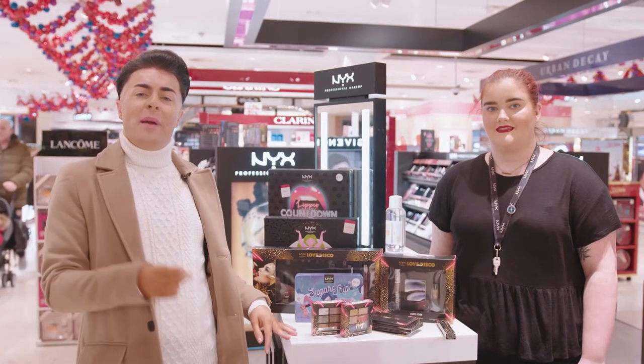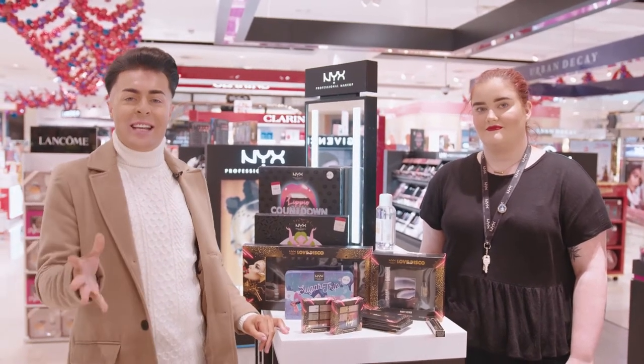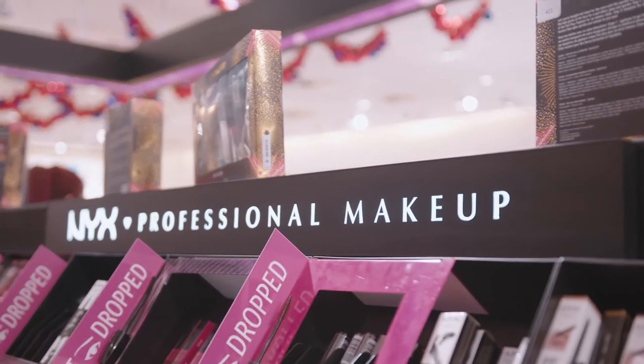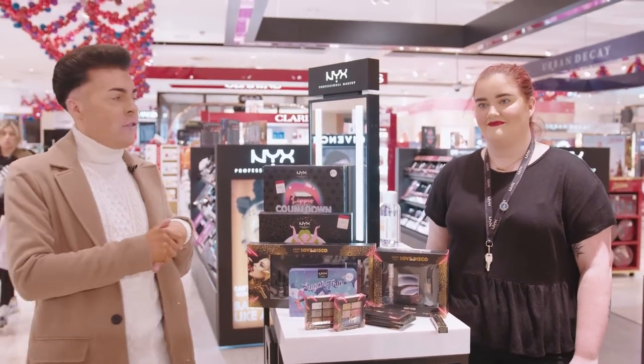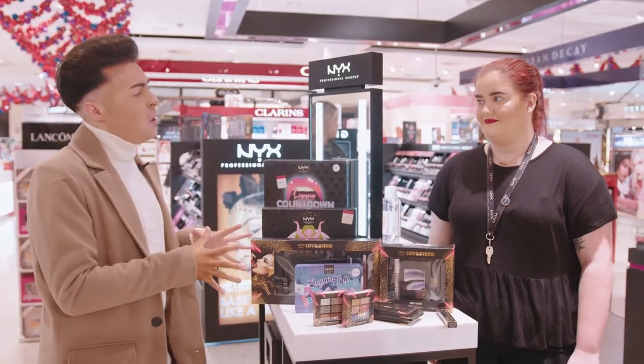I am in Debenhams in the Eyelac Shopping Centre at NYX Professional Makeup, and I'm joined by the lovely Katie who's going to tell me all about the best beauty buys this year for Christmas. So tell us, Katie, what are your best beauty buys this year?